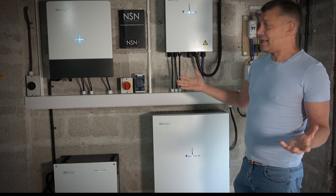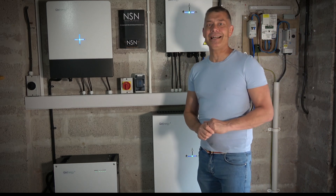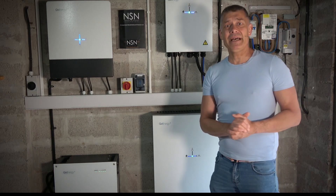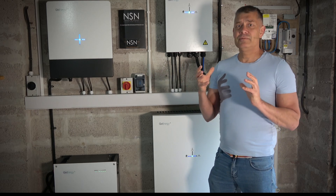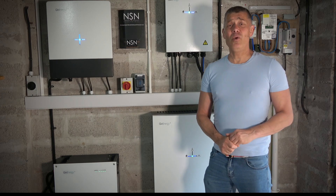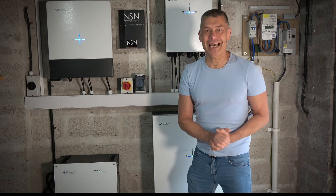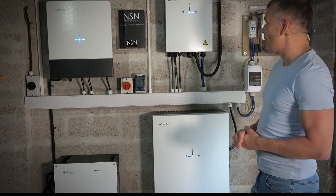Doesn't the installation look nice? Tidy, neat. I'll give them another plug - NSN Electrical in Penzance. Seth, Steve, and Matt came in and did a fantastic job. They were friendly, courteous, tidy, and hardworking. I really can't fault them. I'm trying to think if there's anything that annoyed me - nothing. So really good. Thank you very, very much - NSN Electrical did a fantastic job. Really happy with the installation. It couldn't have gone better. We've got everything commissioned now.